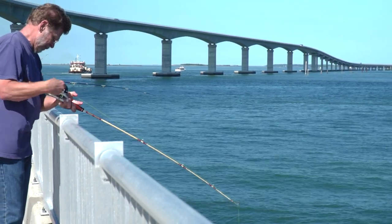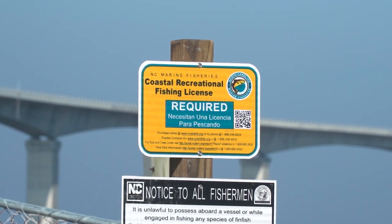Unlike some other piers in coastal eastern North Carolina, the Bonner Bridge Pier requires a State of North Carolina fishing license.